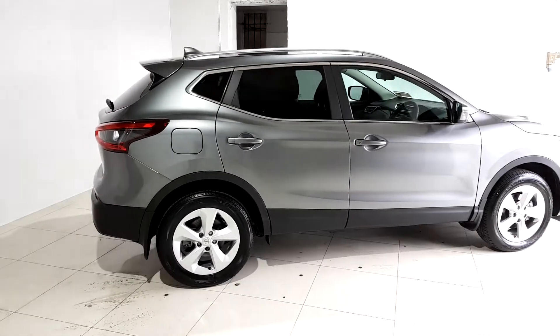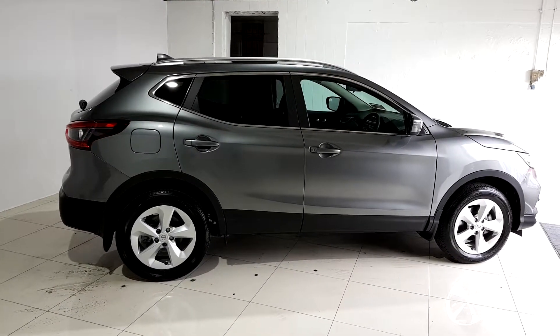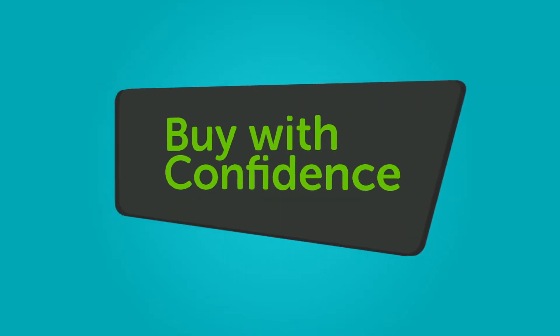We believe you should be able to purchase in a way that suits you. Talk to us about our flexible finance options and we'll put a plan in place. And when it comes to trade-ins, Windsor will give you an instant valuation.